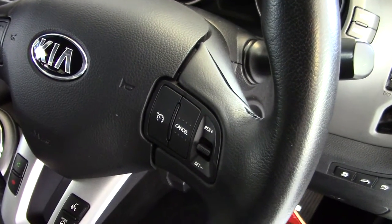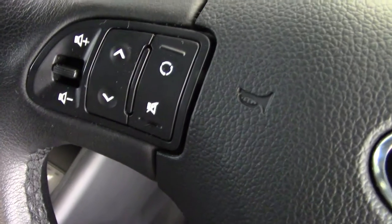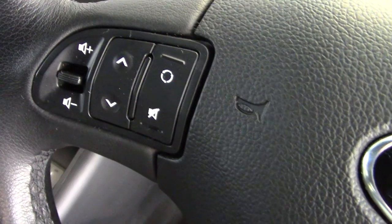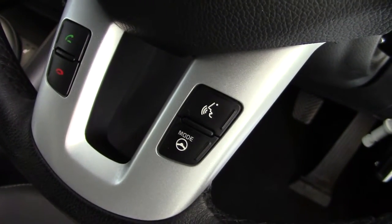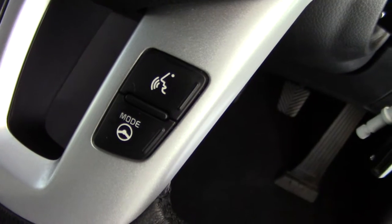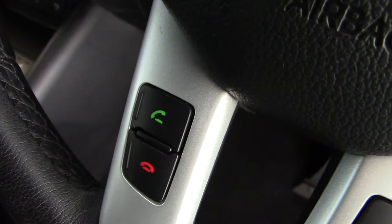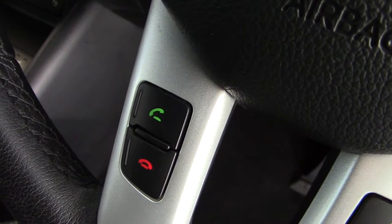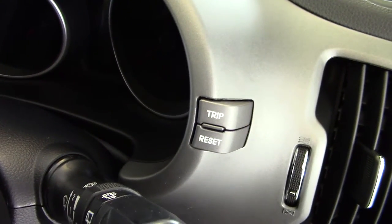On the leather-covered steering wheel, you'll find controls for the cruise control on the right-hand side. Stereo controls are on the left with volume and channel changes. On the right-hand side we've got the different steering modes and the voice activation button, with the Bluetooth hands-free phone call buttons on the left. Trip computer buttons are up on the right-hand side of the instrument binnacle.